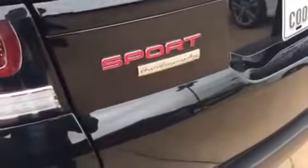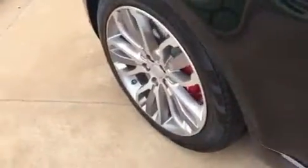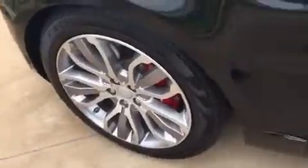It is of course the Autobiography Edition — this is the top of the line, with very low production numbers on these. The previous owner did have all the badging blacked out, so it looks amazing from the outside with the 21-inch wheels and the red painted brake calipers.